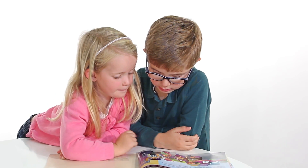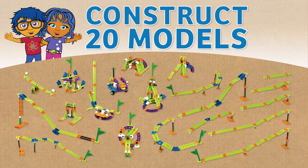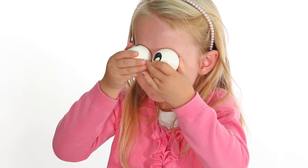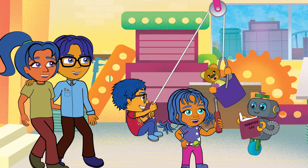Parents, together you and your kids can read along and construct 20 different models. But don't stop there. With 97 pieces, you can encourage your child to make new creations of their own. The family that builds stuff together has a lot of fun and learns together.